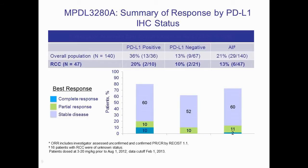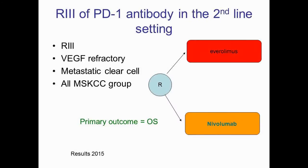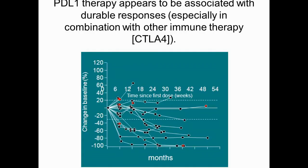This has been taken to a randomised phase 3 study with the use of a PD-L1 antibody in the second-line setting, where patients are randomised to receive either Nivolumab or Everolimus, with overall survival results available in 2015. This study is now closed. We also know that PD-L1 therapy tends to be associated with durable responses, especially in combination with other immunotherapies such as CTLA-4 blockers. This graph shows that you can get a durable response in tumour size reduction over time with the combination therapy.